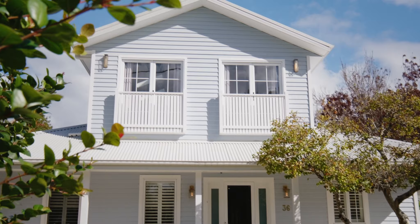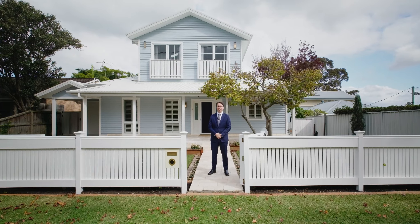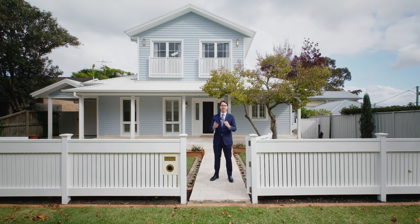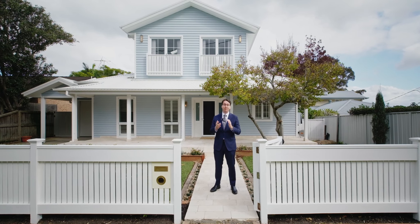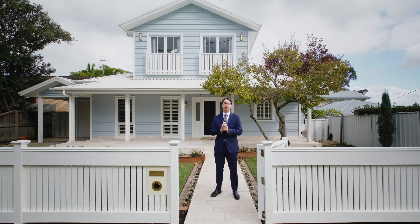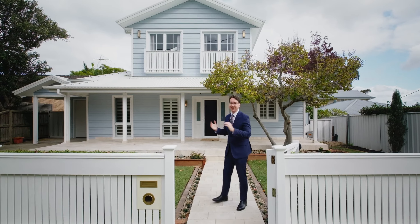Ladies and gentlemen, welcome to number 36 Church Street in Castle Hill. This fully renovated family home is only moments away from Castle Towers, local bus stops, and the metro station, offering a rare combination of convenience and luxury living. Let's take a look.